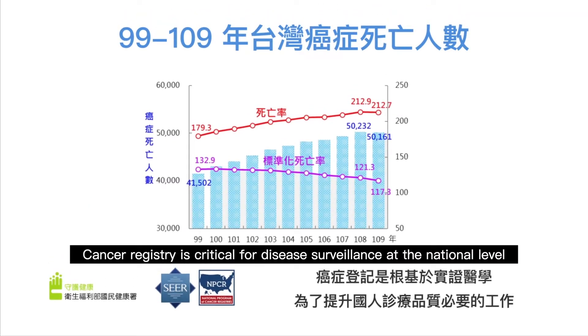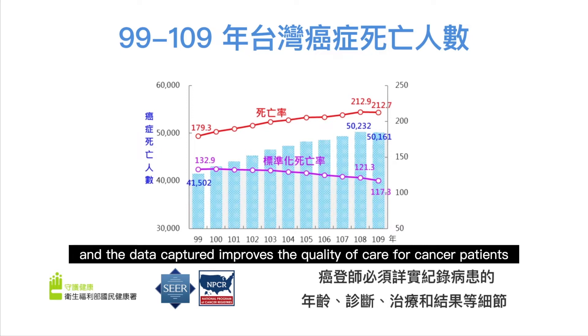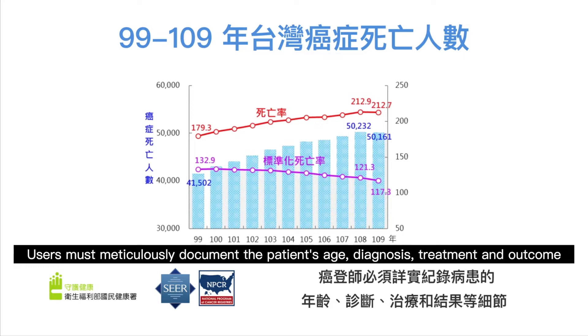Cancer registry is critical for disease surveillance at the national level, and the data captured improves the quality of care for cancer patients. Users must meticulously document patients' age, diagnosis, treatment, and outcome.